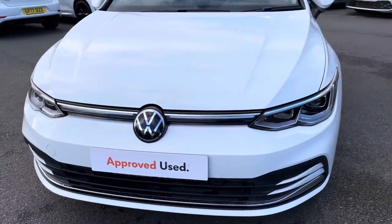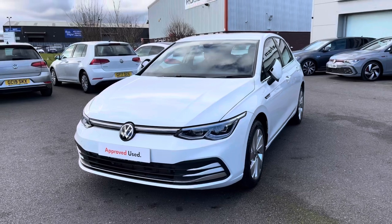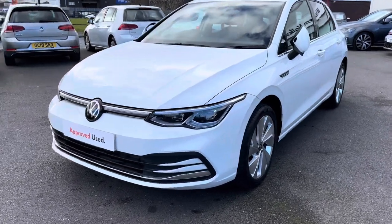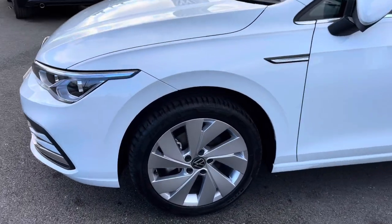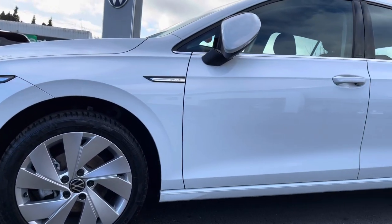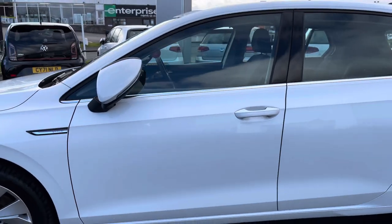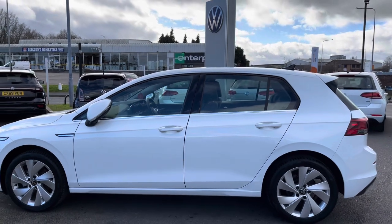Starting off the 360-degree walk around, we are presented with the illuminated front grille, which will brighten up the roads during the darker hours. We also have rain sensors to ensure every journey is as effortless as possible for the driver. This Golf is complemented by 17-inch alloys finished in silver, adding a sporty effect. Moving up, we have remote electrically heated, adjustable and foldable door mirrors, including door mirror puddle lights, offering extra protection when parked in narrow areas.